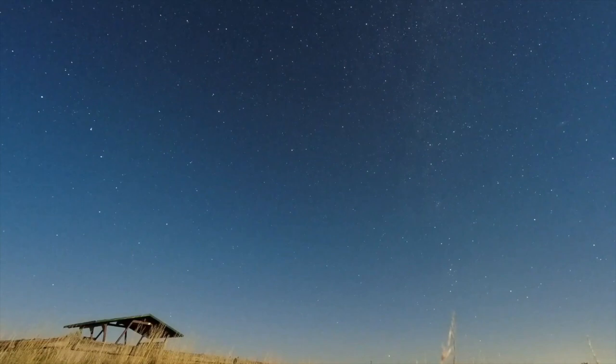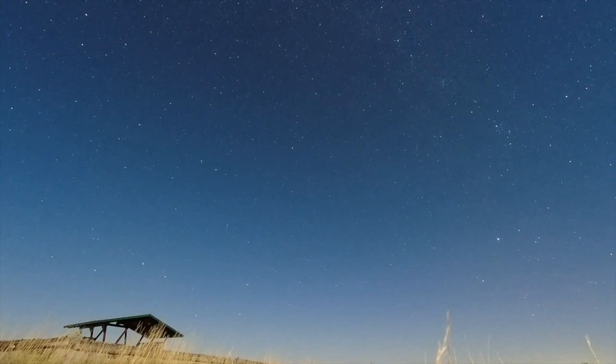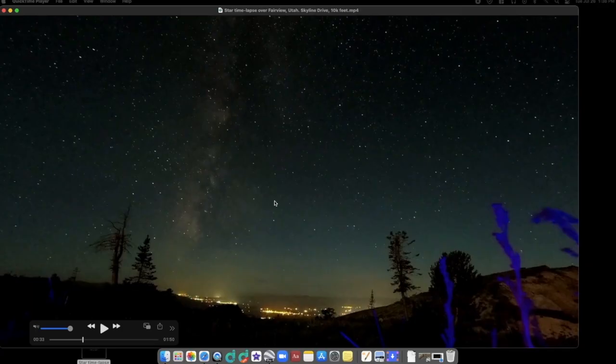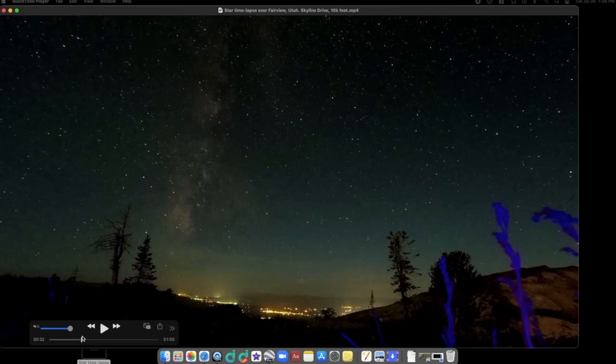Here Emily has posted a time lapse over Fairview, Utah, and here I'll show it to you real quick. Just fascinating. Of course many of you have seen where you do this same kind of time lapse over the North Pole, and everything will do like a spiral — everything will circle around Polaris, or the Pole Star, giving the impression that everything is spinning around this point. But here, everything is just moving along like a revolving backdrop. Like a stage set. A Truman Show dome. And I love it.